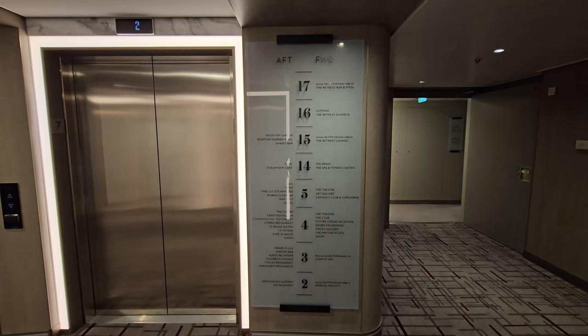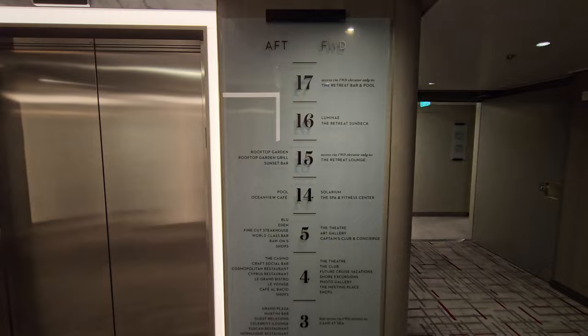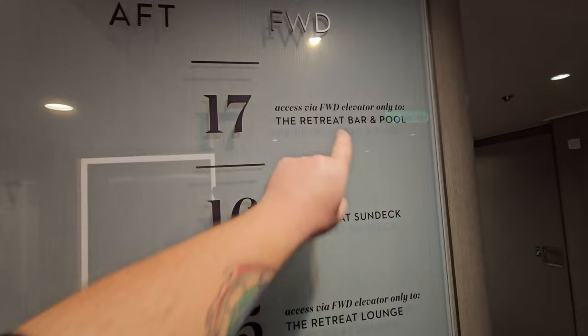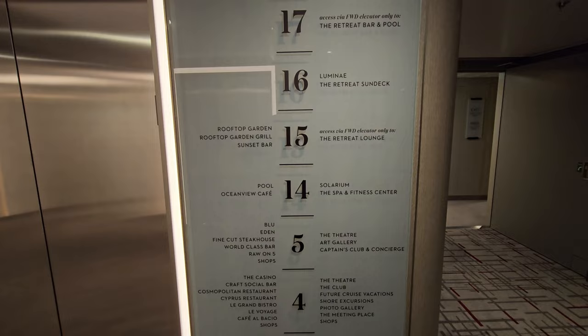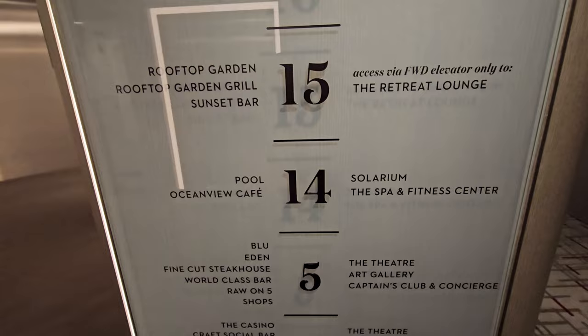Deck 13 just doesn't exist. Decks 6 through 12 are all staterooms, and we really don't visit those floors — by the way, they're called decks, not floors. Decks 16 and 17 are pretty much off limits — those are for people staying at the retreat. I'm going to take you through deck 15, the rooftop garden, the pool, the café, the solarium, the spa, and the fitness center.